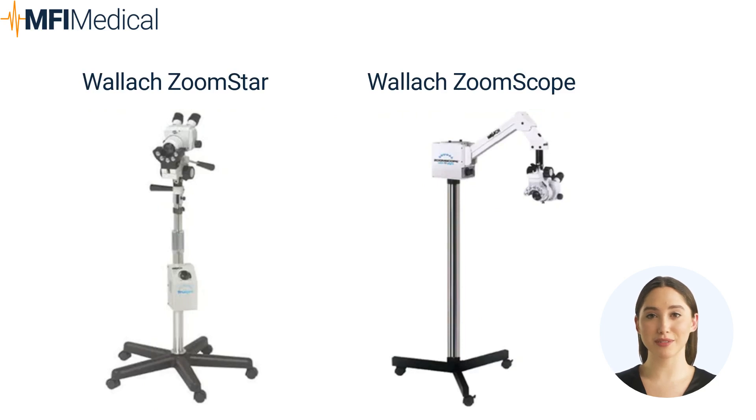The Wallach ZoomStar colposcope is a compact and budget-friendly option with Nikon stereoscopic optics, allowing magnification from 4.5x to 20x. It offers exceptional diagnostic performance, providing clear and seemingly 3D images. The TrueLight lighting system enhances visualization with brighter and long-lasting LED, eliminating the need for bulb changes. Vascular patterns can be detected using the center green LED.